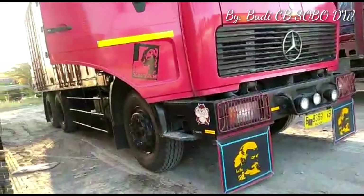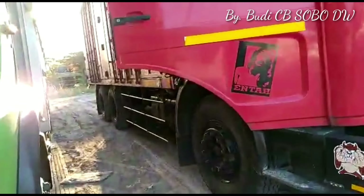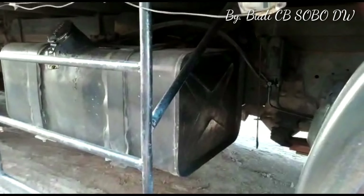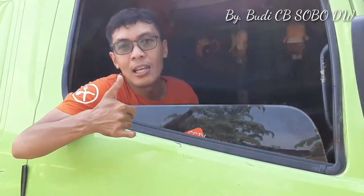Truk yang ada di pangkalan Truk Sendang Asli Lasem. Selamatkan keselamatan di jalan, ingat keluarga, anak istri menunggu di rumah. Salam dari pecinta truk mania, Mas Budi CB Sobodewe.